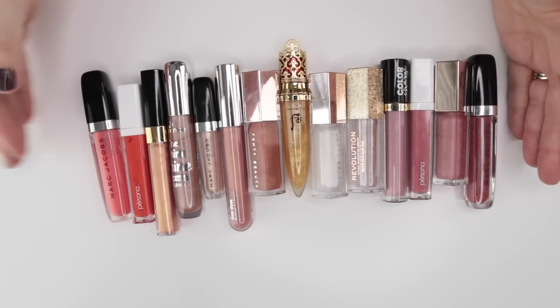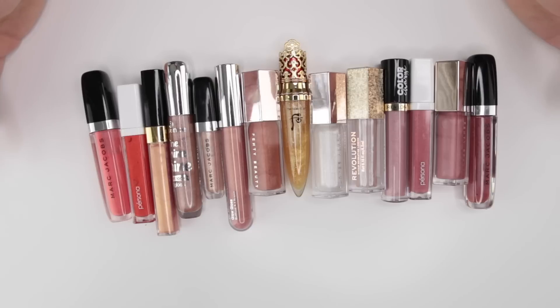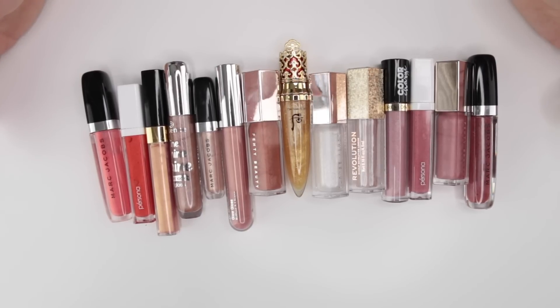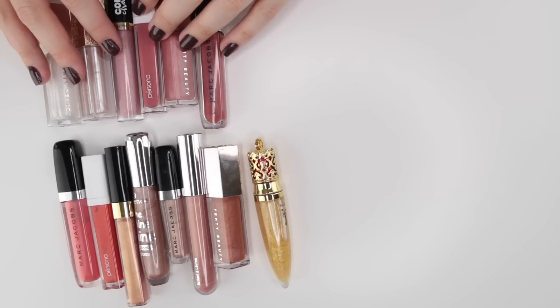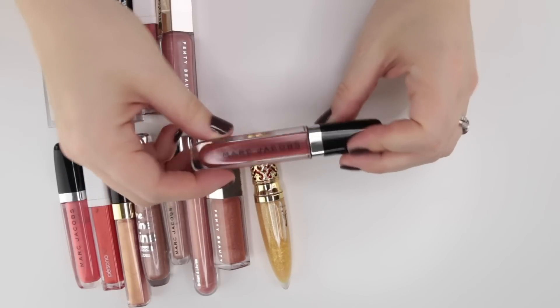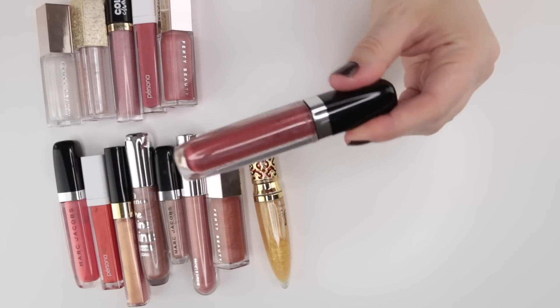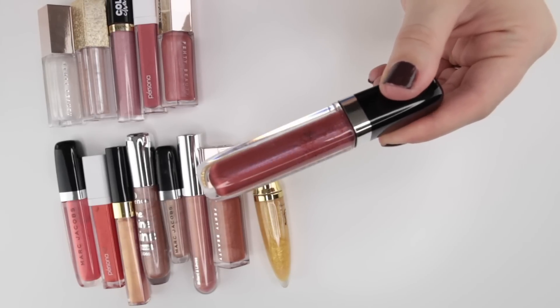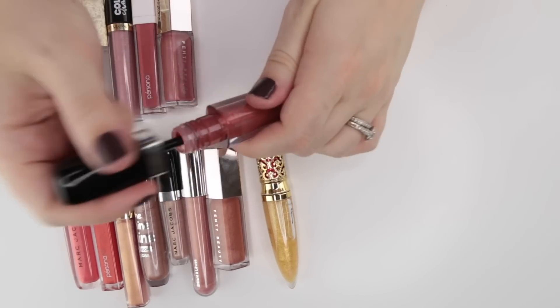Here are all of my shimmer lip glosses. Looking at this I just want to see if there are any formulas right out of the gate that I don't care for. I feel like these are all brands and formulas that I do really like. At this point I want to consider whether they are shades I'm actively wearing and whether I have any duplicates. These are some of my more pinky toned glosses. This is the shade Rebel Rebel from Marc Jacobs — a really interesting color that has kind of a blue shift to it. It's a really great formula.